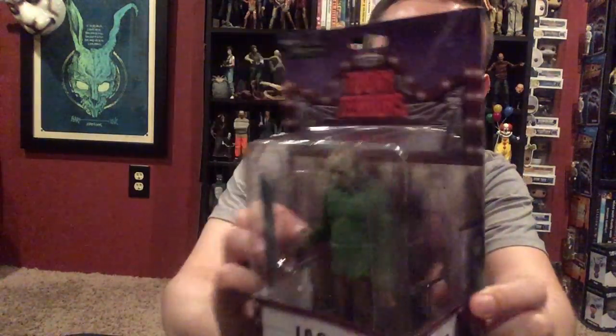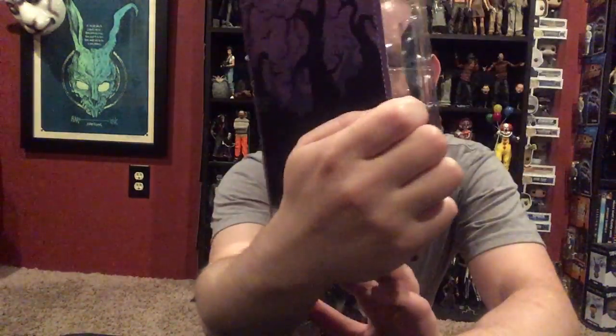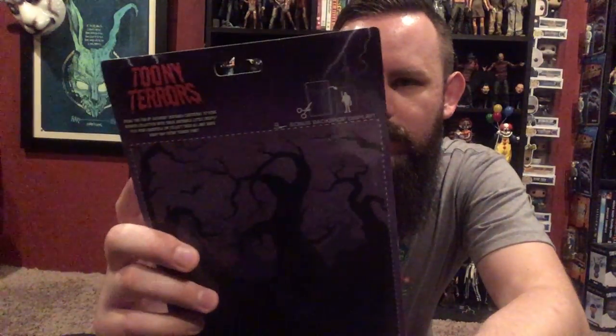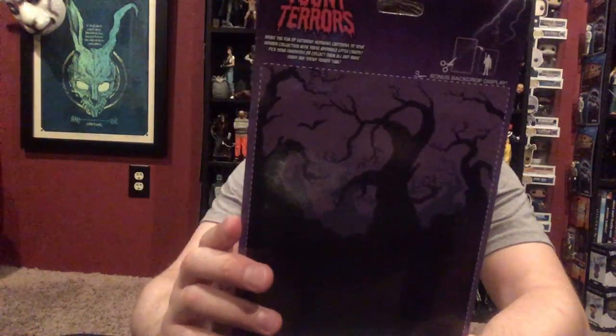So as you can see, the packaging's sort of cool. It looks like a marquee of a theater up here. It has the posters on the sides, Friday the 13th on both sides, Toony Terrors on the side, Jason Voorhees on the front, and Friday the 13th up top. The back is supposed to be a backdrop for your character to stand in front of — they did a little silhouette of Jason up there in the corner. Not a big fan of it, to be honest. I sort of feel like the package is way too plain. These run about $12 or $13 — ironically $13 — but not a bad price. They're bigger than I thought they might be.